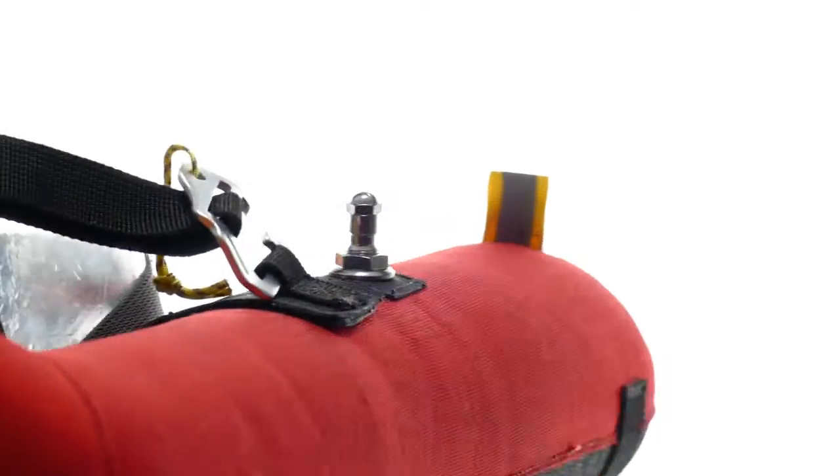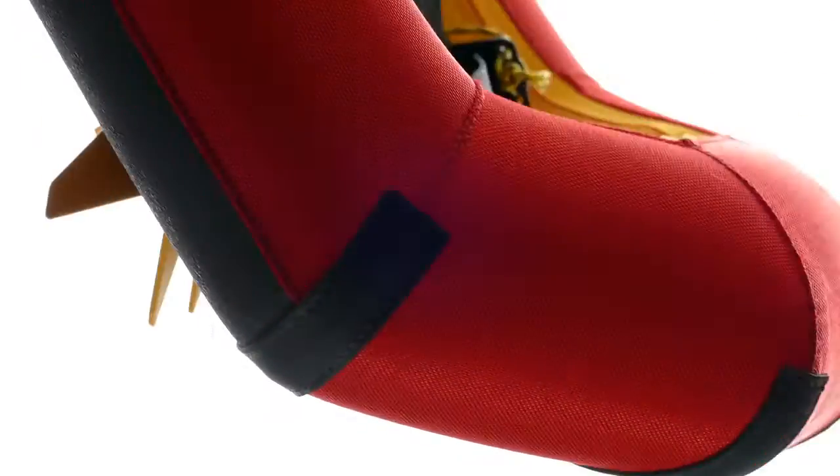After several years of hard work, development, and successful tests, we are very excited to introduce to you Smallfoot, the pocket snowshoes.